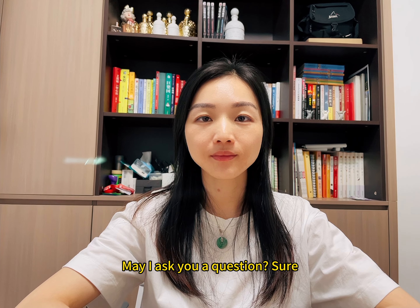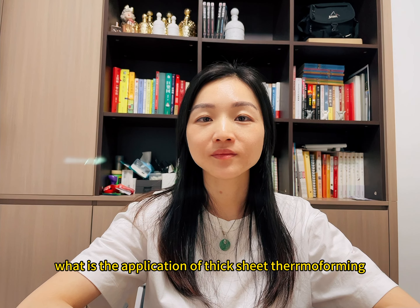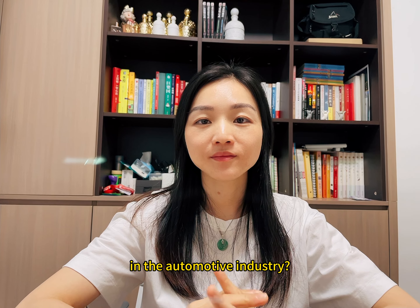Hi, Amy. May I answer your question? Sure. What is the application of thick-sheet thermoforming in the automotive industry?